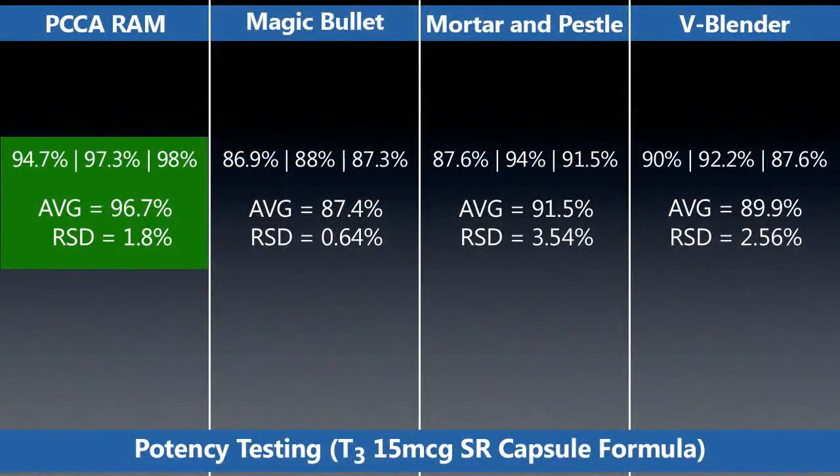So if you look at the table here on the left, you have the PCCA RAM results with the T3. The three results are all in spec — average 96.7 with a relative standard deviation of 1.8. That's very good, very uniform. The magic bullet had pretty good uniformity, but everything was below spec, probably due to the heat that was generated: 86.9, 88, 87.3. So that would have been a failure.